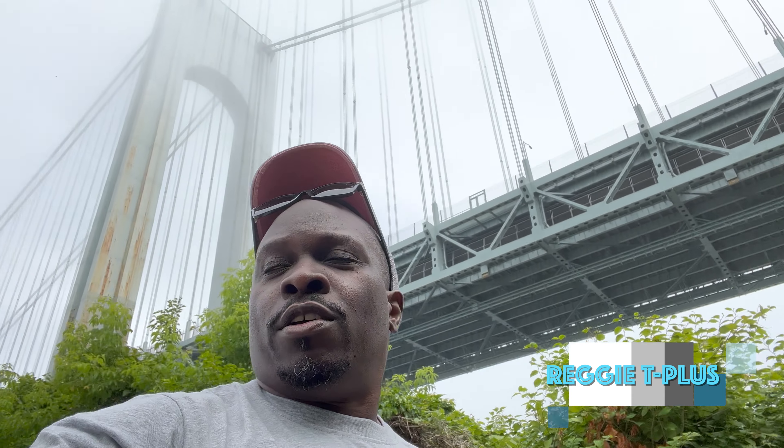Thank you guys for walking with me. Thank you for checking out the Verrazano Bridge from a different vantage point here in Staten Island, New York. It was a pleasure as usual. And as you always say, my friends: keep moving. Please like, please subscribe — you never know where I'll be or what I'll be doing, but rest assured you'll learn something and you will be entertained. Thank you for watching Ready T Plus, and as always, keep moving.